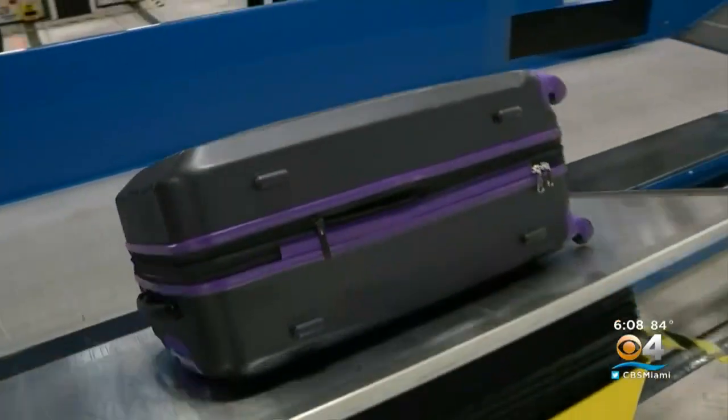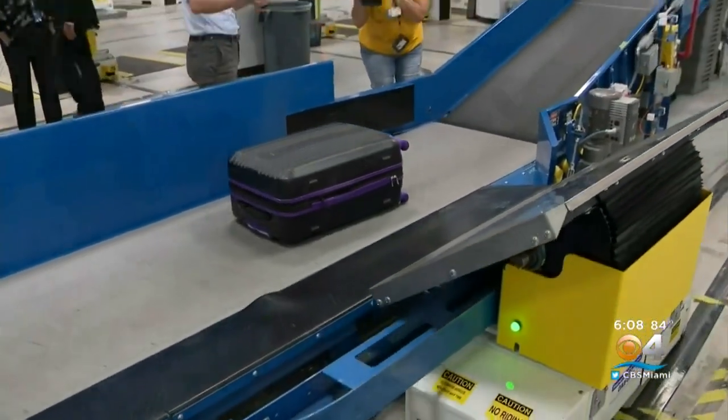This is the first major airport in the country to use the system on such a large scale. We inspect 100% of all the bags that are checked. What this technology allows us to do is work quicker, at a higher rate of accuracy.